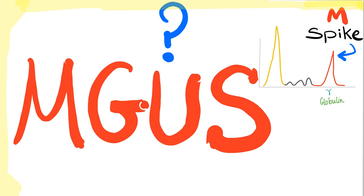Hey guys, it's Medicosis Perfectionellos. Welcome back. So we have talked about multiple myeloma in previous videos. Today, let's talk about MGUS or monoclonal gammopathy of undetermined significance. Let's get started.